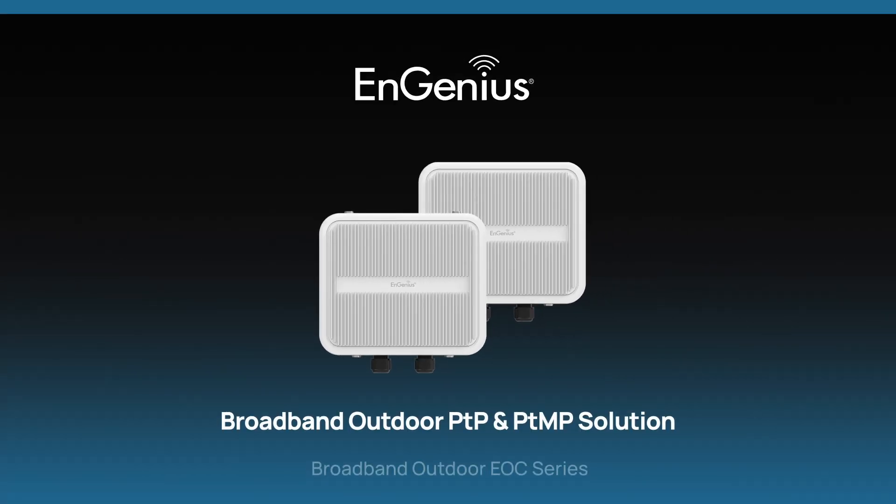The NGenius Broadband Outdoor EOC series — redefining outdoor point-to-point and point-to-multipoint connectivity.